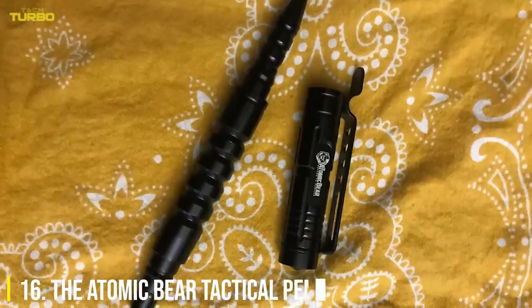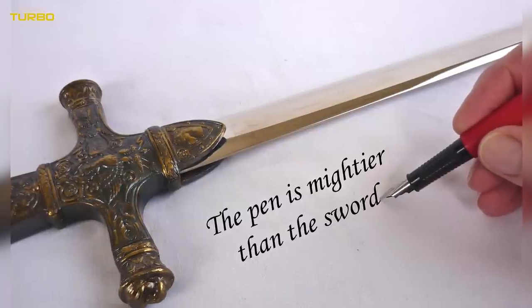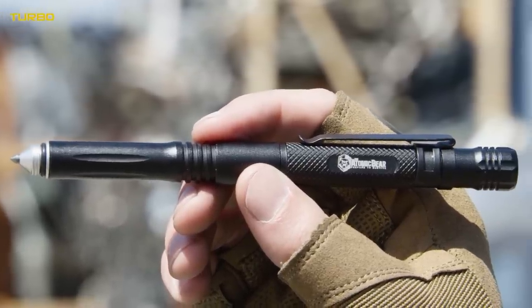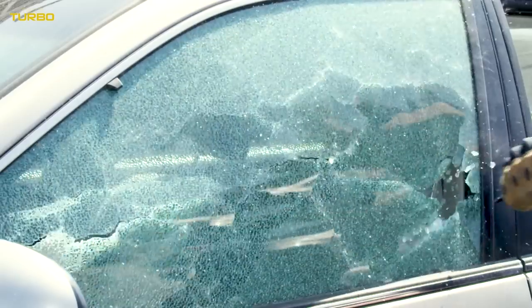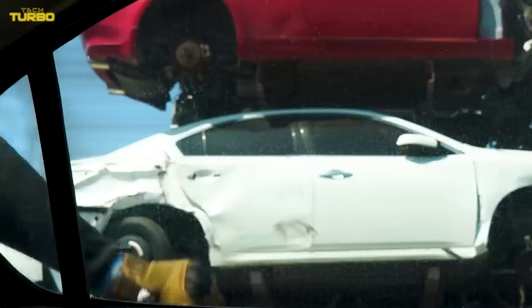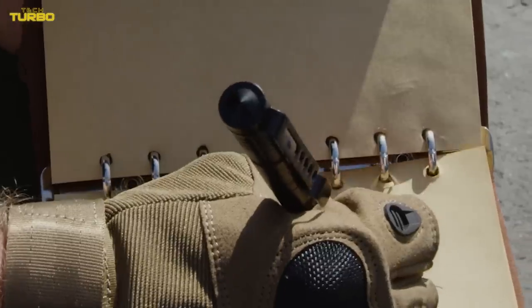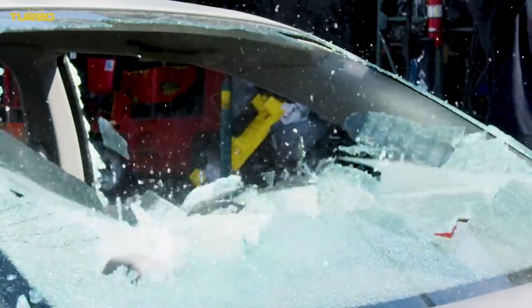Number 16: The Atomic Bear Tactical Pen. As the old adage says, the pen is mightier than the sword, and that's especially true with the Atomic Bear Tactical Pen in your hands. This all-in-one pen includes a glass breaker, multi-tool, and built-in compartment for concealing items. The enhanced impact end is made from tough tungsten carbide and can be used to defend yourself against an unexpected attack. The pen's inconspicuous appearance makes this a great choice for users who prefer to keep their weapon in view and close at hand.